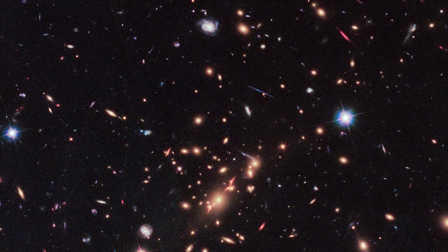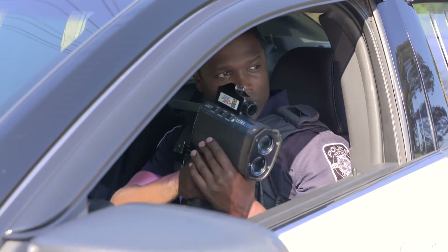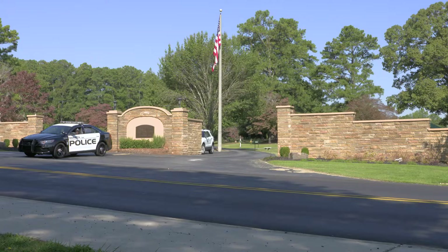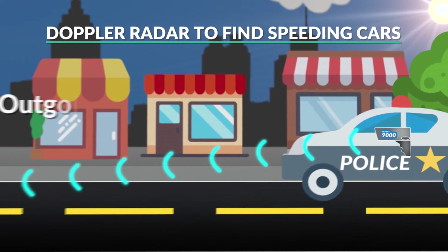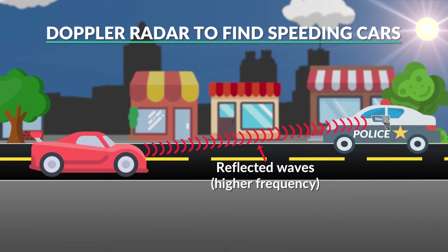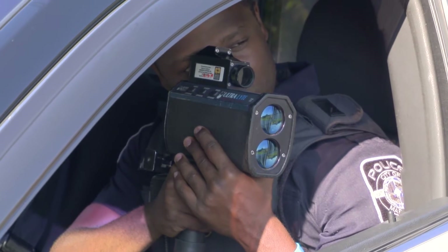His discovery rocked our world because it made so many things possible. We can understand whether galaxies in our universe are coming toward Earth or moving away from us. We can gauge whether a major storm is approaching, and we can know whether or not you're speeding. Yes, radar guns use the Doppler effect too. A police officer can aim the radar gun and fire a beam of light, usually microwaves, at your moving car. That beam of light bounces back at a different frequency than initially fired, depending on the relative motion between you and the police car. The frequency of the light waves returning to the radar gun will determine your speed.